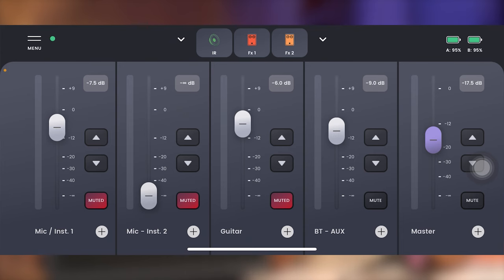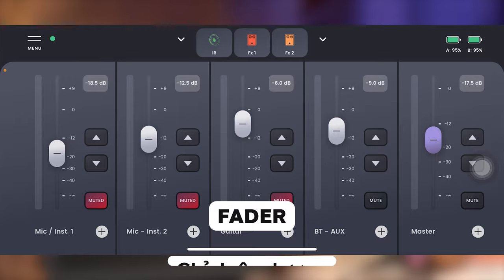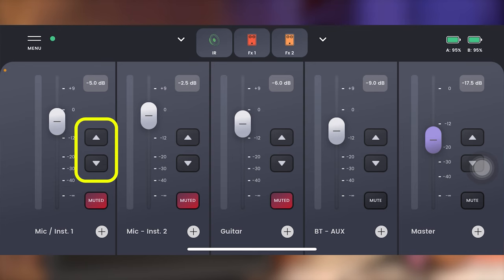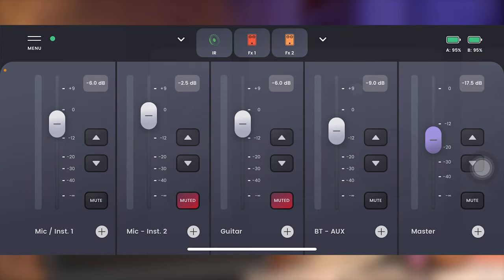Sau khi kết nối xong thì đây chính là cái mixer mà chúng ta có. Các bạn có thể thấy ở đây chúng ta sẽ có 5 đường tương ứng với 4 đường đầu vào và 1 đường âm thanh tổng. Đối với tất cả những đường này thì chúng ta đều sẽ có 1 fader để chỉnh âm lượng, hoặc sử dụng 2 phím mũi tên lên xuống ở bên cạnh. Và tất nhiên không thể thiếu nút mute ở góc này để tắt hoặc bật âm thanh của từng đường. Ở góc phải bên dưới của mỗi đường sẽ có dấu cộng, cung cấp thêm nhiều chức năng để sử dụng trên BA28.